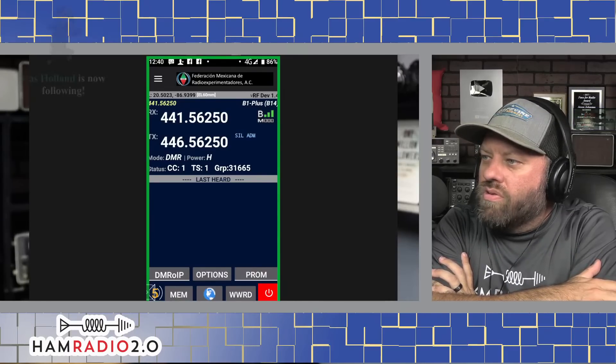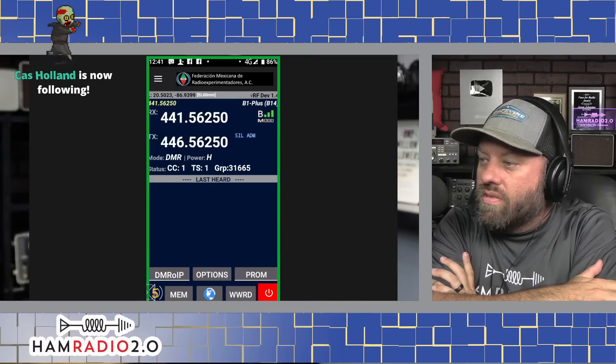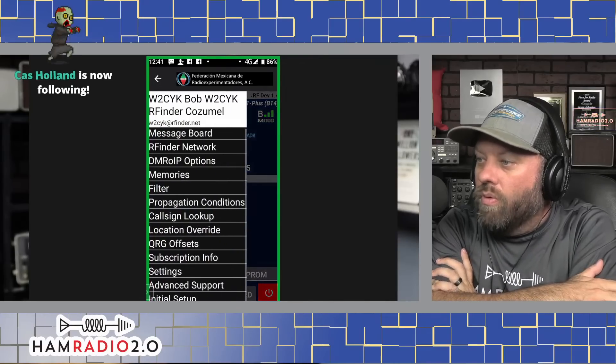Robert's saying the TGIF password is only for secure talk groups, and 31665 is a secure talk group. Just go to tgif.network, log in, click on your call sign, then self-care, then go into the shield icon and it'll show your password. Somebody else mentioned talk group 1033 on TGIF — I haven't used that one myself.